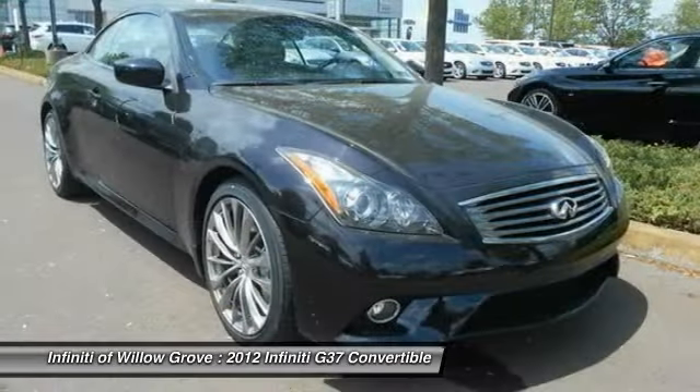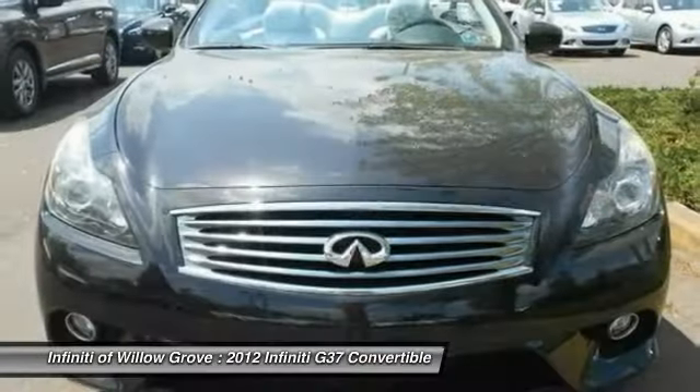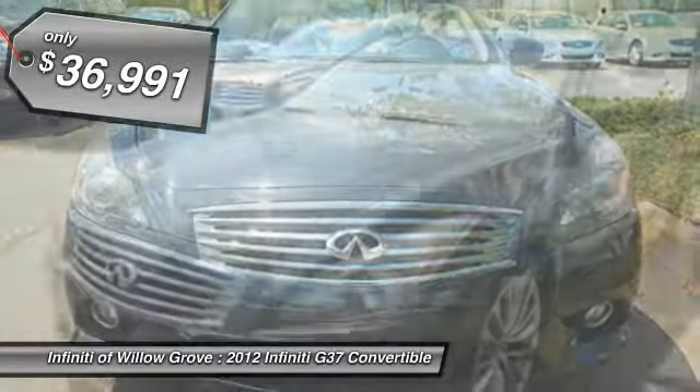The car is blistering quick, yet returns 21 miles per gallon overall, and is priced below $40,000.